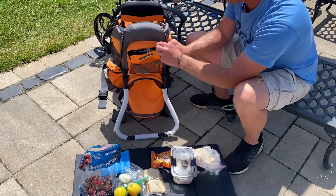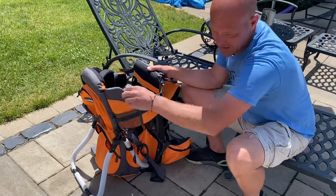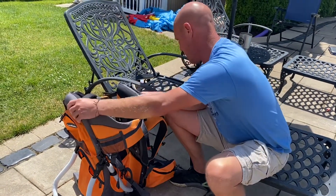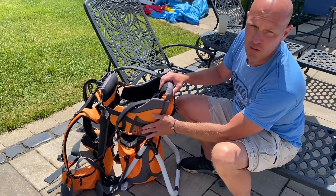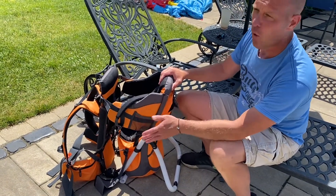It's got that main compartment plus a couple of side compartments that easily fit water bottles so you can load up — got to stay hydrated on those hikes, especially on a hot day like today. We usually put a water bottle on one side, and on the other side we'll put a sippy cup or even a baby bottle.